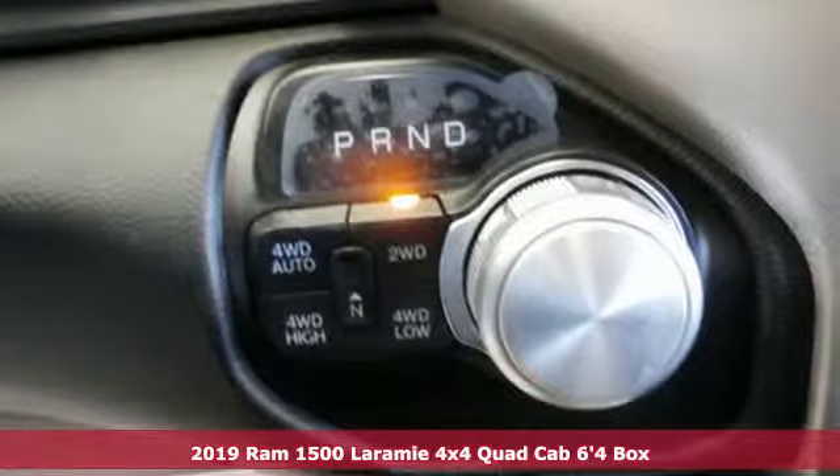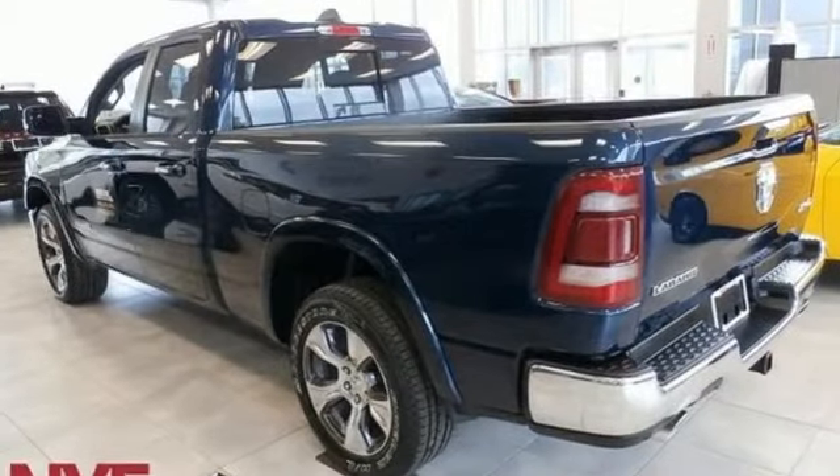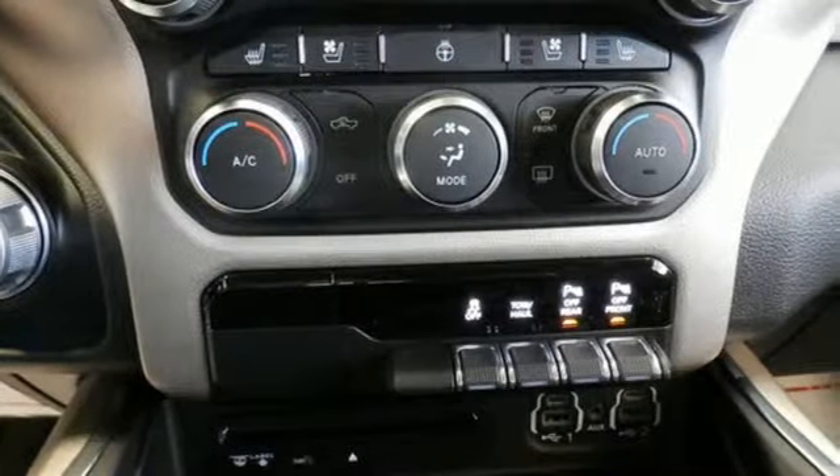It's well equipped with the features you need: automatic transmission, electronic shift on the fly, driver selectable mode, active grill shutters, and smart device navigation.